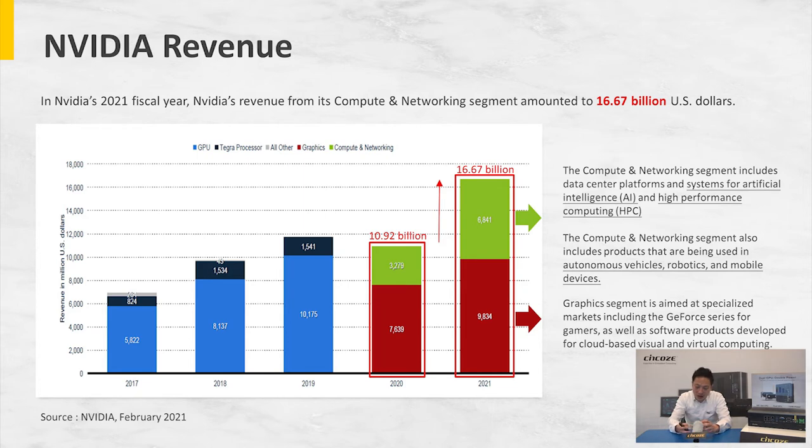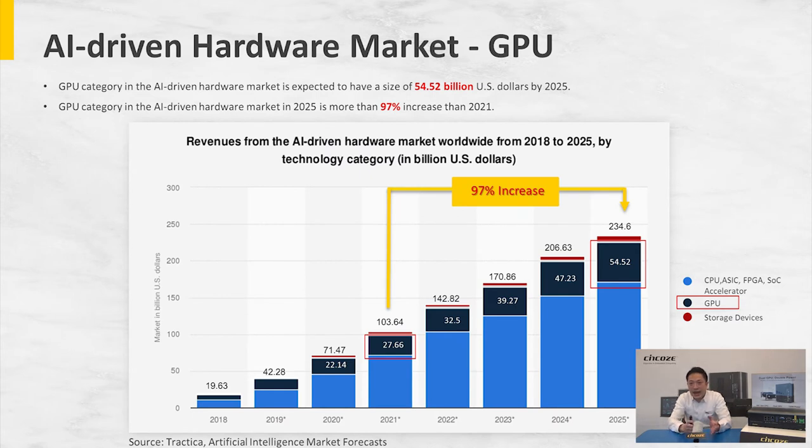The GeForce series cards like RTX 2080 and RTX 3080 are also widely adopted in various industrial applications. Looking at the AI-driven hardware market, on the lighter blue bars you have traditional CPU, ASIC, and FPGA structured computers, and on the darker blue bars you have GPU computer products. In 2021, it's estimated to reach about 28 billion US dollars and around 55 billion US dollars in five years — almost 100% increase within just five years.